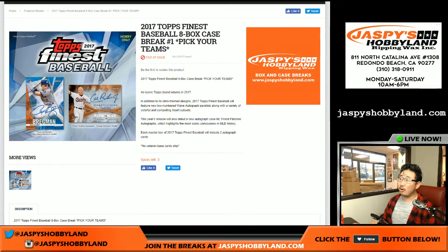Good evening, everyone. Joe for JazPiesHobbyland here. Our first live look at 2017 Topps Finest Baseball — eight box pick your team number one from JazPiesHobbyland.com.